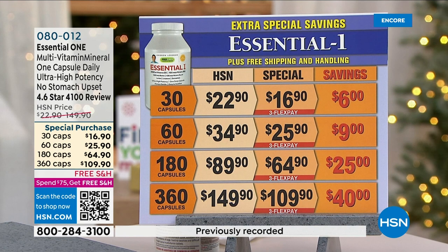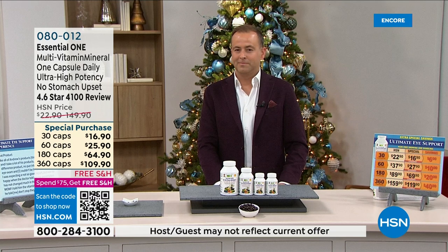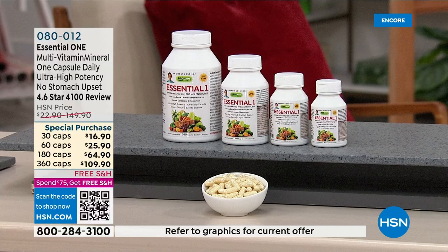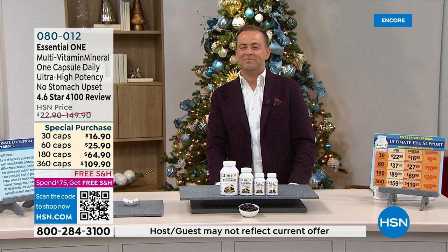Unlike other vitamins made by contract manufacturers, we make this ourselves in Henderson, Nevada — we have a choice to be like everyone else or to be better than everyone else. We want to deliver the proper forms so you get a true benefit. Most people think you can only benefit from B12 by injection — not true. You can very easily absorb B12 from a supplement if it's delivered properly, and that's what we do. There's the way everyone else makes vitamins, and then there's the right way — and that's what we've been doing for over 43 years, growing by word of mouth alone.